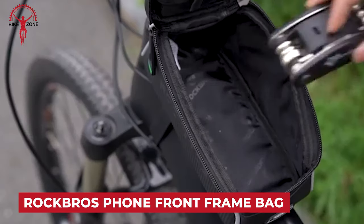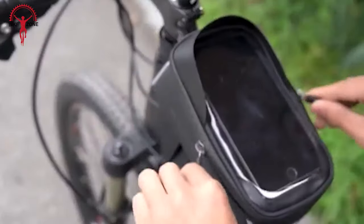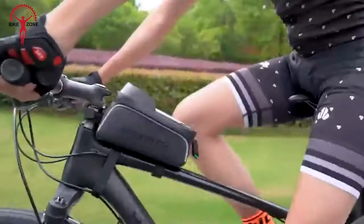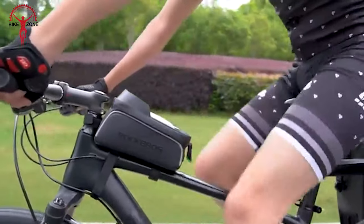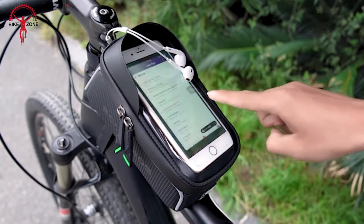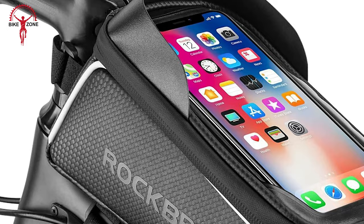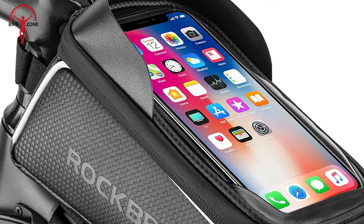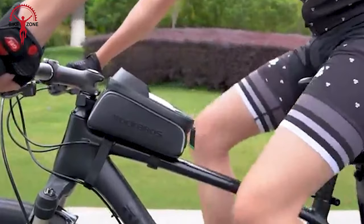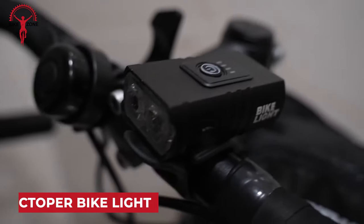The Rockbras Bike Bicycle Phone Front Frame Bag is a versatile accessory designed for cyclists seeking convenience and protection for their essentials. This waterproof bag offers a secure compartment for your phone, ensuring it remains accessible while riding. The bag is praised for its durability and functionality, providing a reliable solution for carrying mobile phones, keys, or other small items. It boasts compatibility with various phone models, making it a practical choice for cyclists.